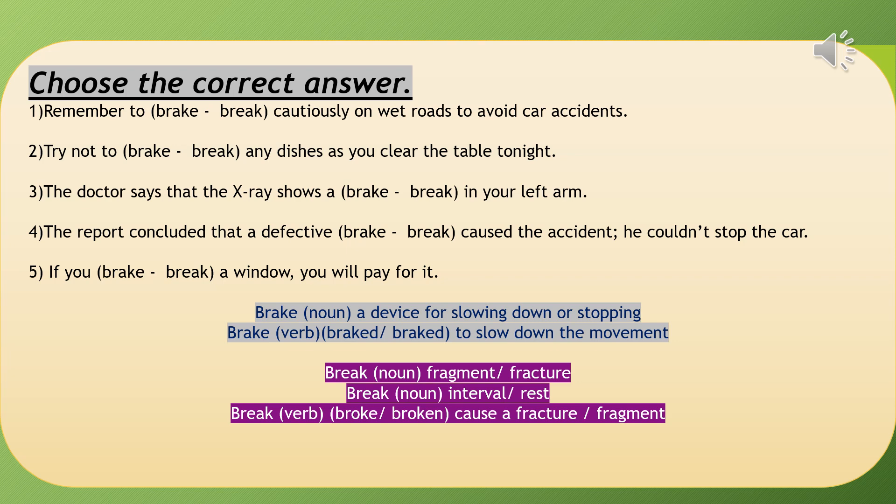Next example: five sentences choosing between 'brake' (B-R-A-K-E) and 'break' (B-R-E-A-K). Number one: remember to brake cautiously on wet roads to avoid car accidents. Number two: try not to break any dishes as you clear the table tonight. Number three: the doctor says the x-ray shows a break in your left arm. Number four: the report concluded that a defective brake caused the accident — he couldn't stop the car. Number five: if you break a window, you will pay for it.